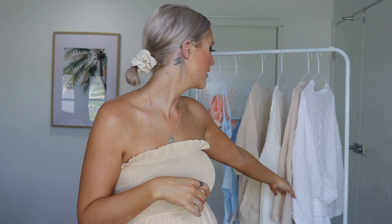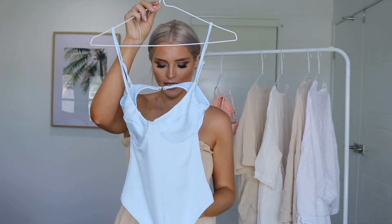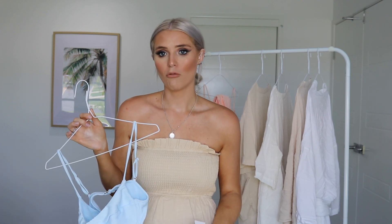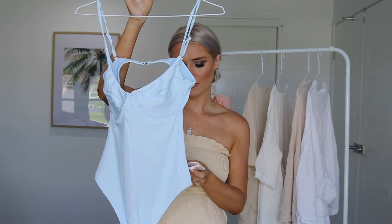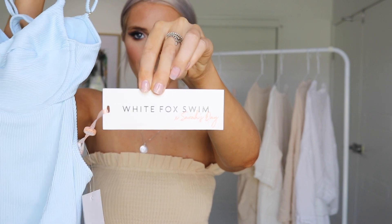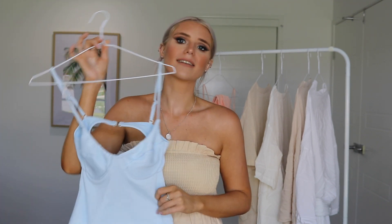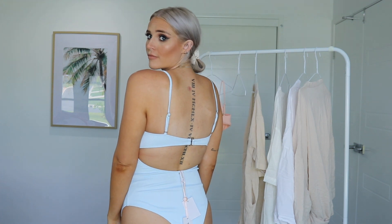I'll start with the togs and then go through the playsuits. First up is this piece — the Mermaid One Piece in a size medium in the baby blue ribbed. I absolutely love the detailing; it's got like a shell and everything, it's so gorgeous. I fell in love with this set, the colors and everything. This is the baby blue one-piece swimsuit and I think it's very flattering.